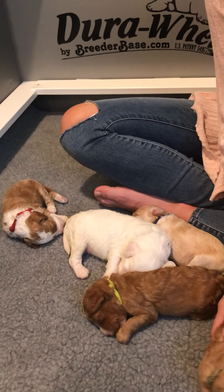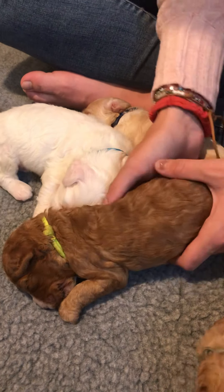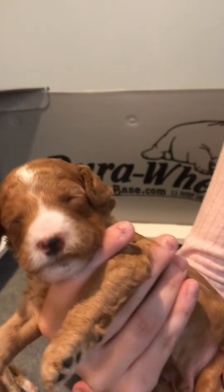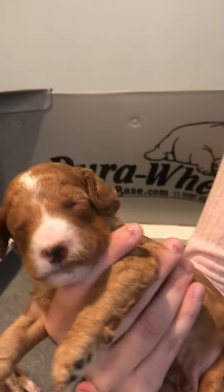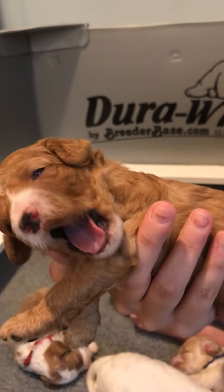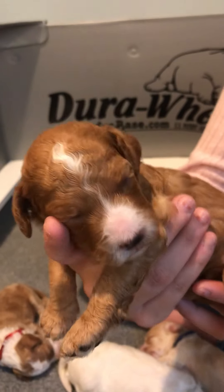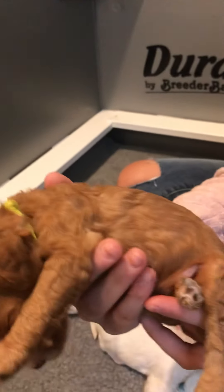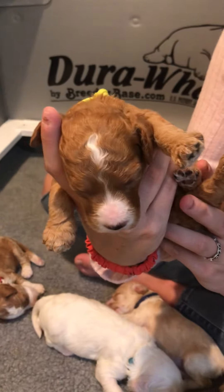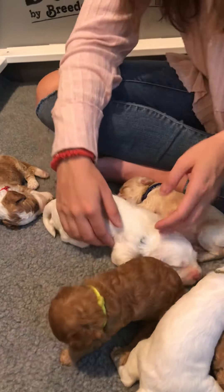Then we have green boy, who is an apricot — actually a caramel color. You can see his little eyes are starting to open; they all open at different times. You can see the white on his face — he looks a lot like gray boy. He's going to be a beautiful caramel color, growing and developing this week, with a nice wavy coat.